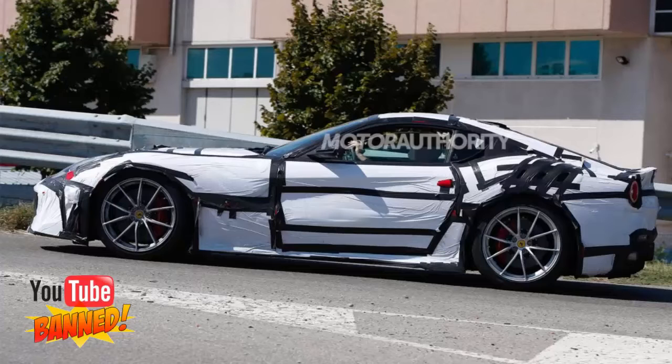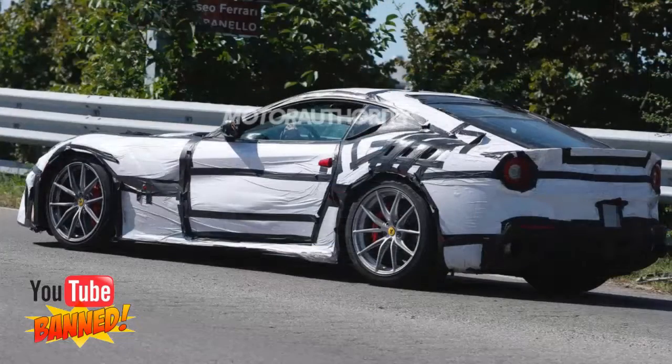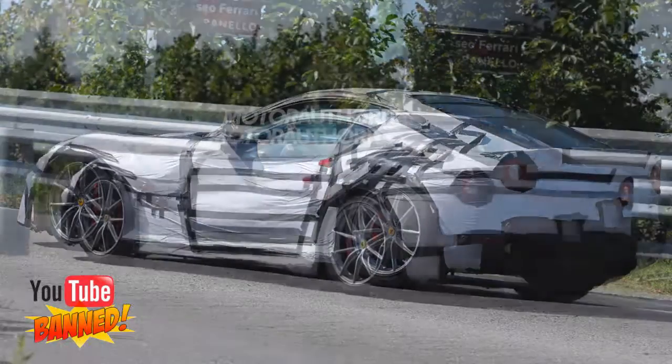Power is expected to be upped only slightly over the 730 horsepower of the F12 Berlinetta. Instead, the weight of the chassis may have been reduced dramatically. Peak output is thought to be rising to 760 HP, while weight is thought to be going down by as much as 440 pounds. The F12 Berlinetta currently tips the scales at about 3,150 pounds dry.